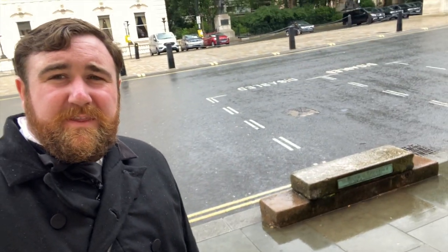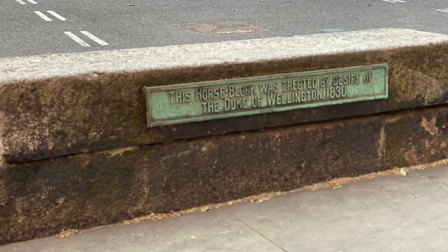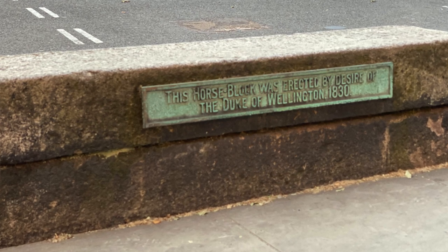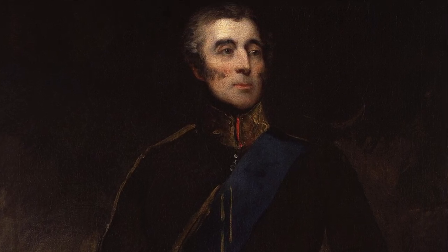Now here we're at the Athenaeum, and outside it is something the Duke of Wellington himself requested to be installed. He asked that these horse blocks be installed on either side of the street so that he could more easily dismount his horse as he was aging. They were installed in 1830, and he was already getting up there in years by then.